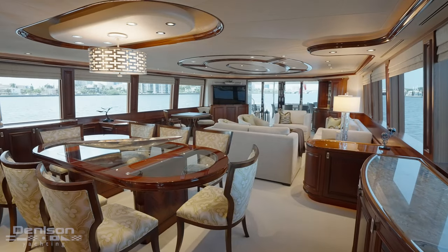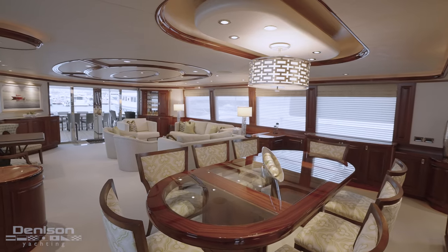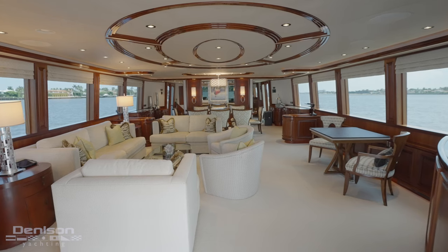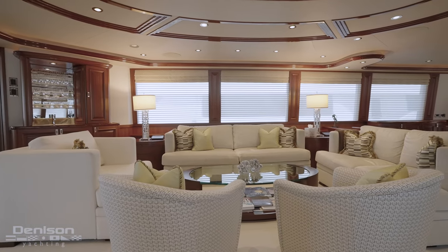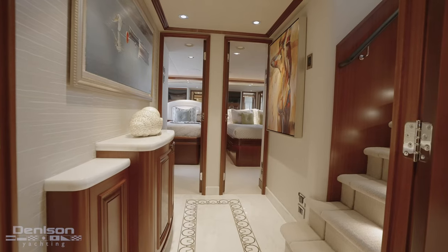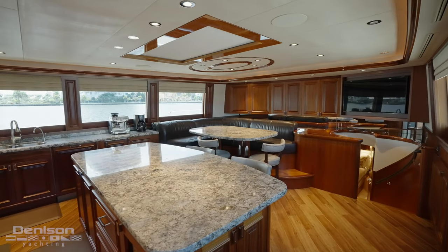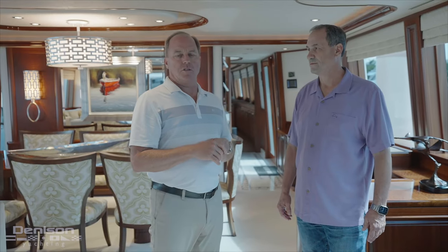One of the things I like the most is this main salon. It's such a great space with all of these gigantic windows — it really makes you feel like you're outside when you're actually inside in this beautiful entertaining area. One of the other things that's really exquisite about this yacht is all of the mahogany trim. They did two or three other yachts with this same mahogany trim and it is special.